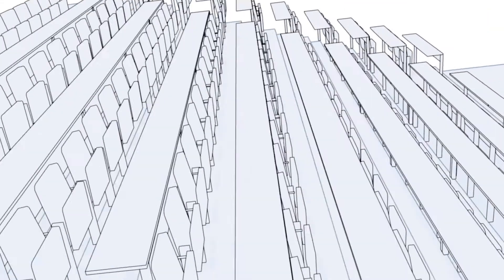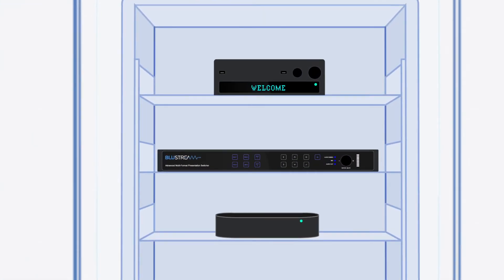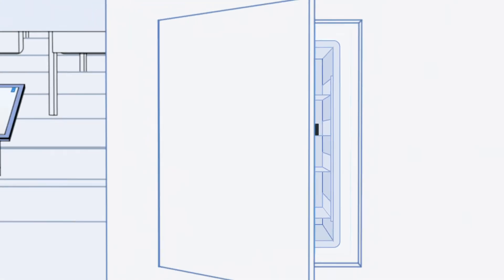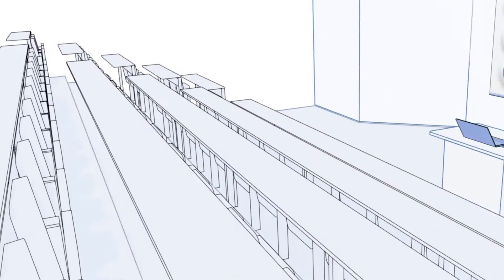An excellent practical example of this is a large classroom or auditorium. From a video perspective, the AMF42AU has two HDMI outputs running to local monitors and an HD-Base-T output delivering video to the projector.